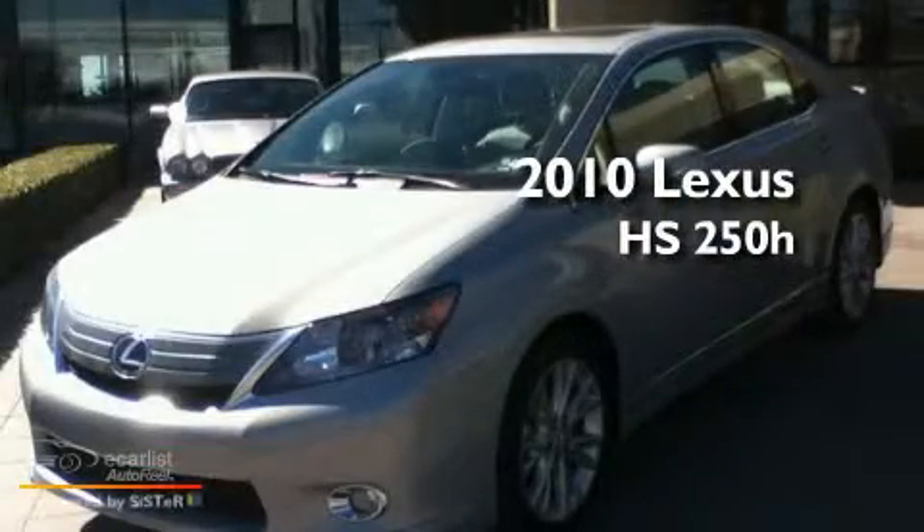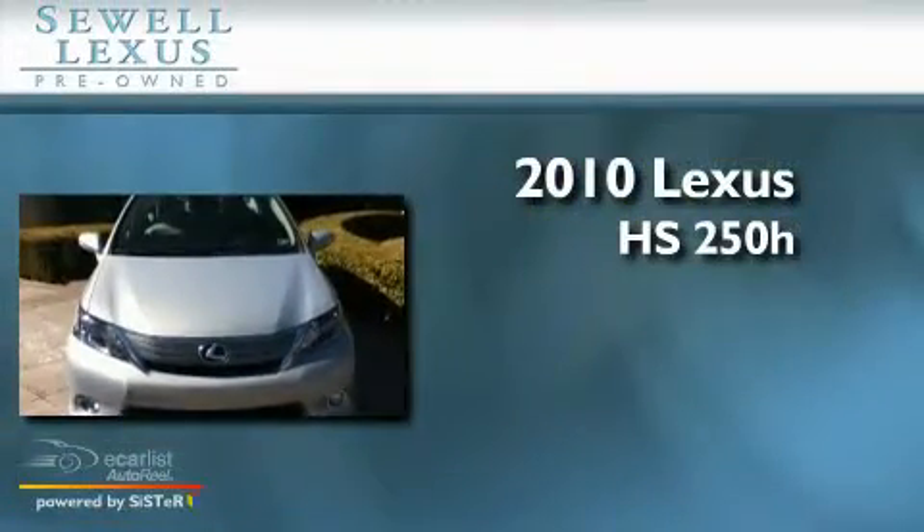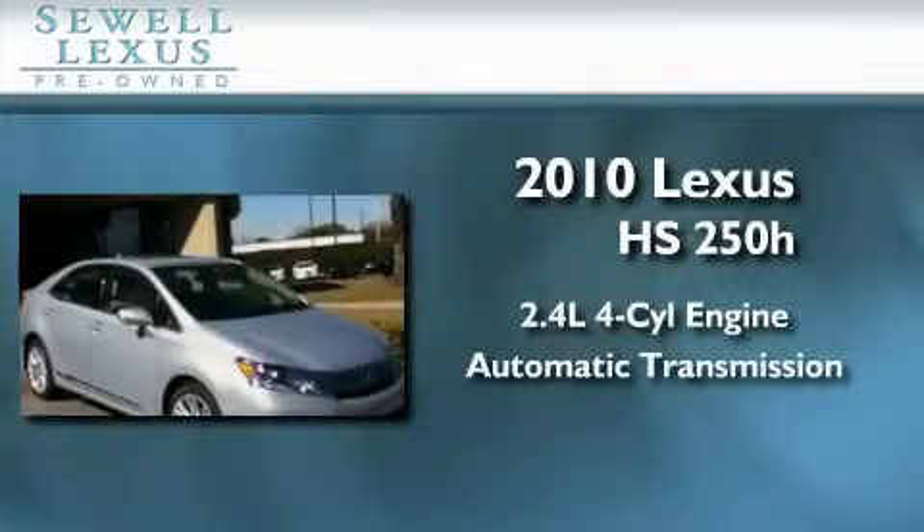Sewell, obsessed with service since 1911. This is a certified pre-owned 2010 Lexus HS250. It features a 2.4-liter four-cylinder engine and an automatic transmission.